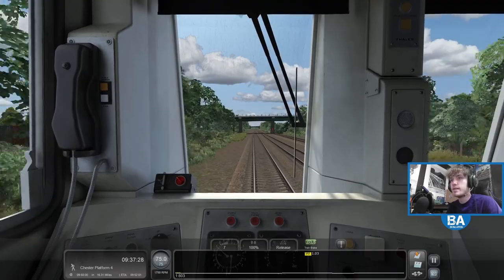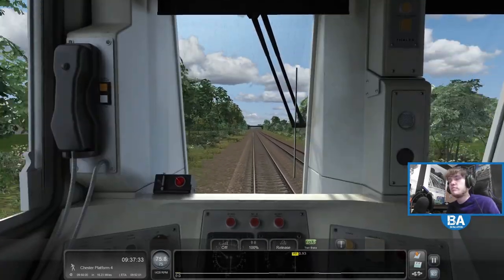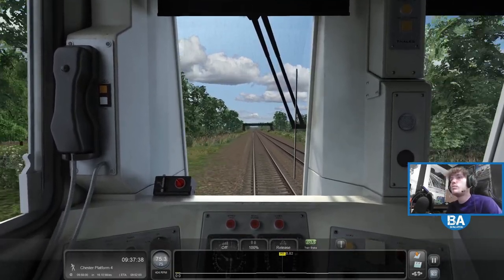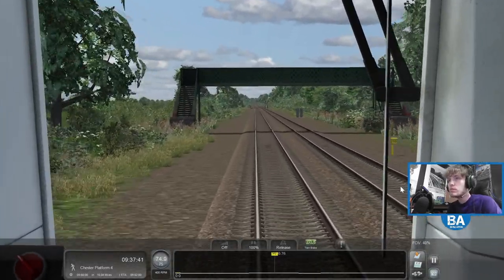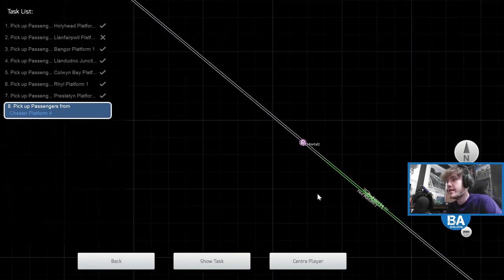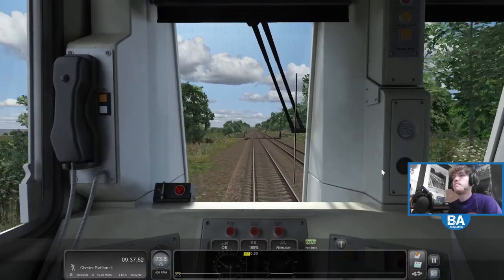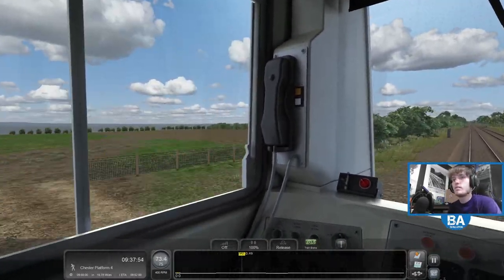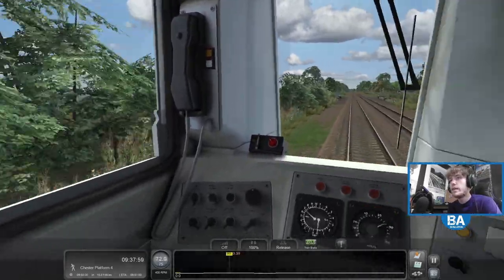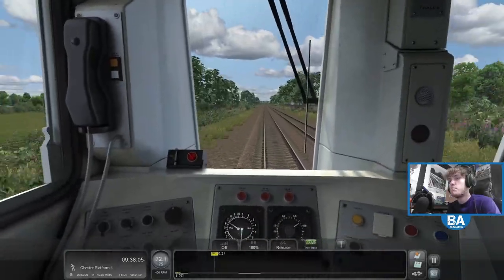I think once we're below 10 miles we're basically there. Where's Flint station? There it is — that's sort of the first official one we pass. And then Shotton and then Chester. We actually are still on the coast. I did think this came a bit more inland, but now we are still very much by the coast.